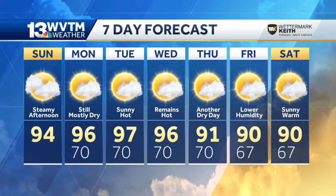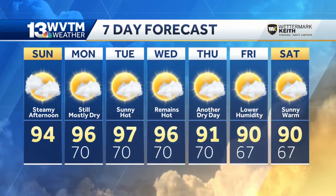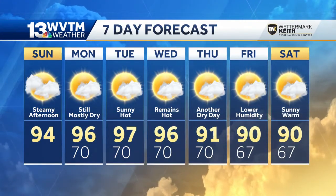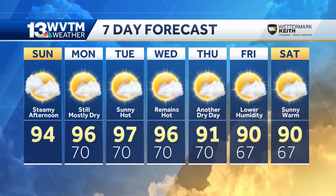Another quick-moving system arrives by the end of the week, and the only thing you'll notice will be cooler temperatures — less hot, with lows in the sixties as we head towards the beginning of next week. That feels a little more like fall.